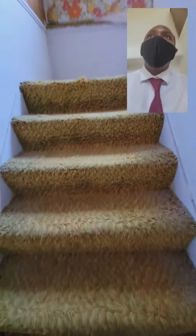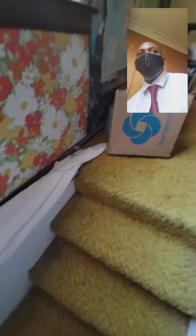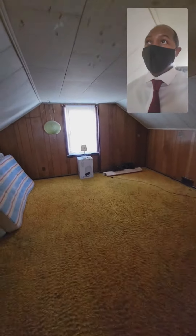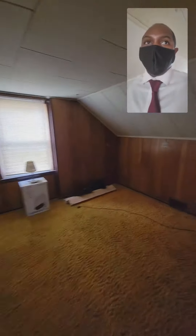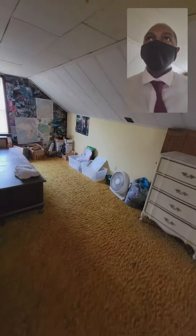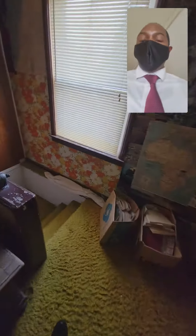These are what I call the in-and-out flips where I can just pick them up and rent this one out, or I can just do the cosmetics and sell it and make $30,000 on it real quick. This is really like a three-week project — in and out, put it back on the market.